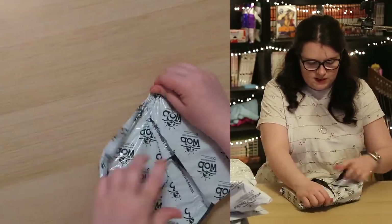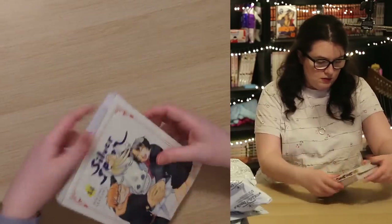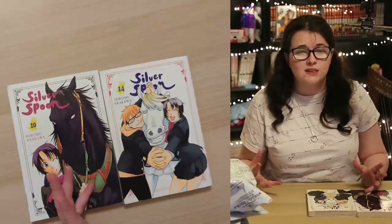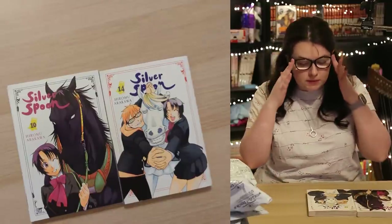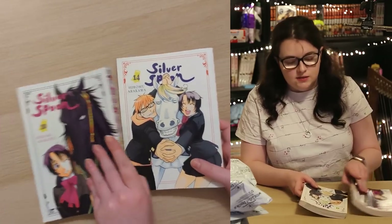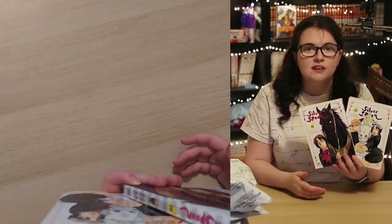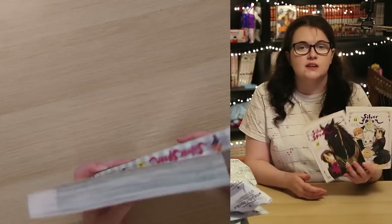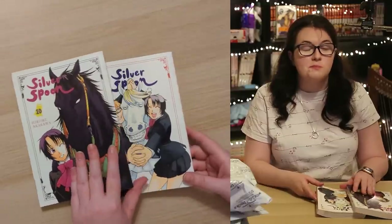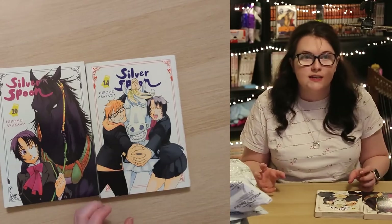Another World of Books. We have Silver Spoon Volumes 14 and 10. I read volume one of this series and really liked it, but it is such an expensive series to pick up — retail is £13.99 at Forbidden Planet. So I managed to get both of these for about £6 or £7 each with the discount, which I'm happy about. I'm really slowly picking this series up. I'm a big Harvest Moon fan and Silver Spoon is more realistic farming, but I still really enjoy that.